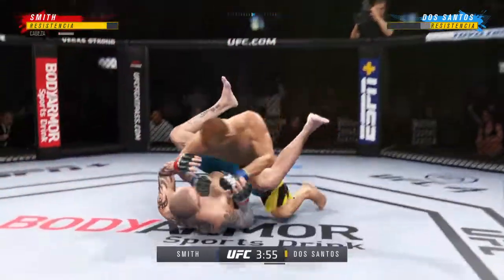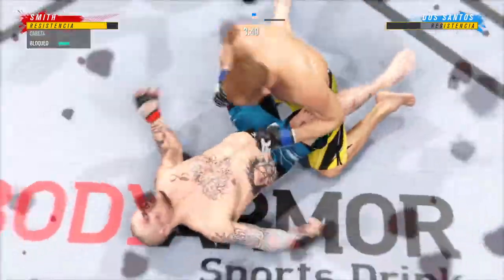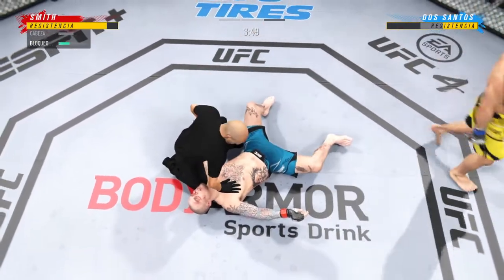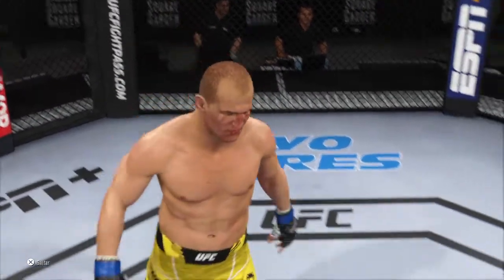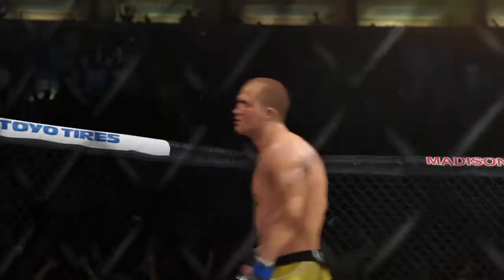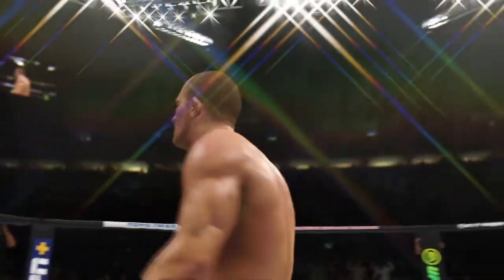Oh! He puts him to sleep! He jumps in to try to get the finish — he's there! Oh my goodness, what a fight! The crowd is loving it. Just a gorgeous shot there to end the fight — really, just the way he drew it up. He found the opening and capitalized on it to the utmost extent. Nicely done to finish the fight.